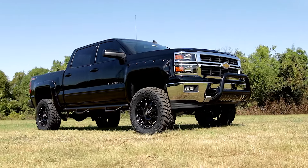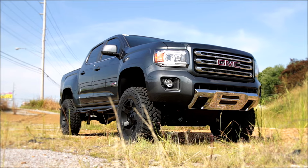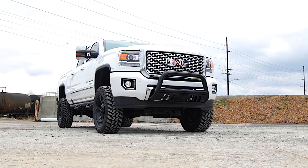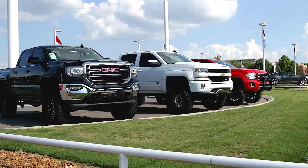Give your customers more than just a trim package. Offer them a total transformation with Rough Country's Off-Road Edition Upgrades. Rough Country Off-Road Edition Packages offer a full suite of eye-catching upgrades that stand out on your lot and command attention from your customers.